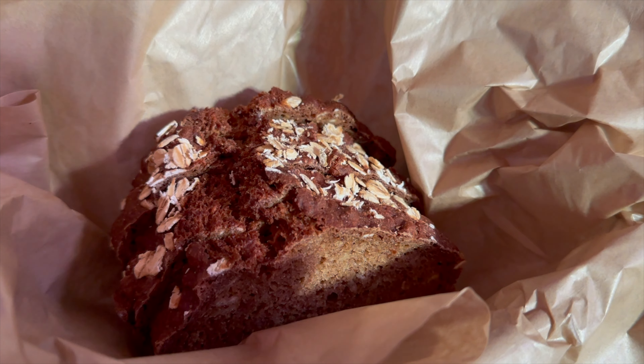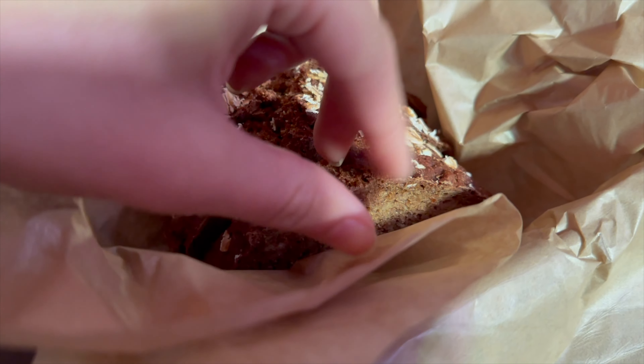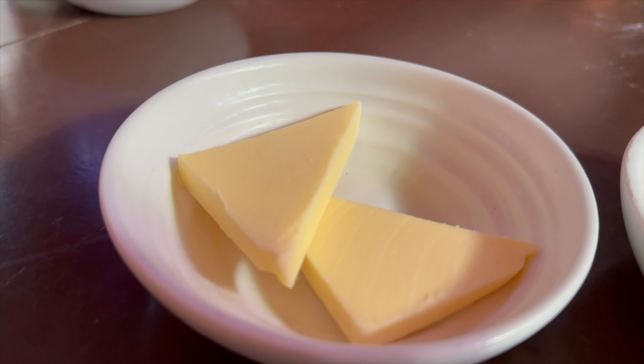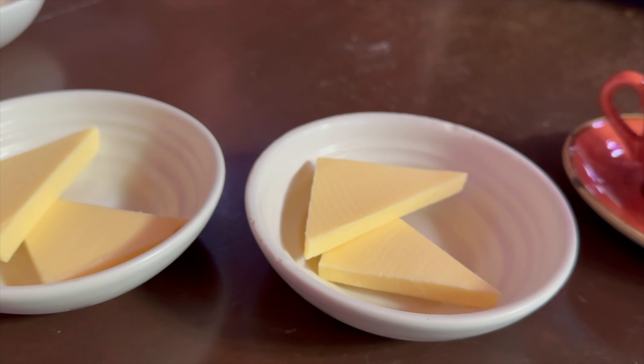We didn't order any appetizers this time, but the whole table was served traditional Irish soda bread, just like at dinner, along with a delicious Irish butter, which was so good.